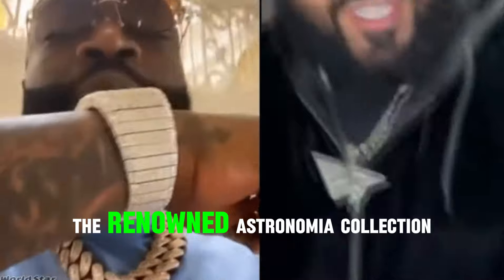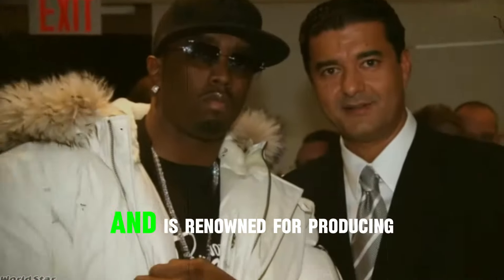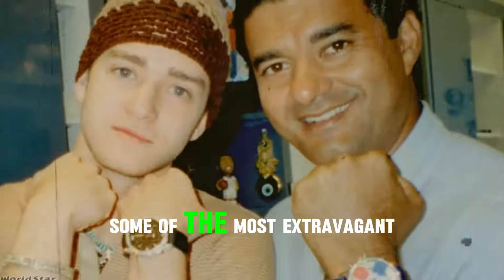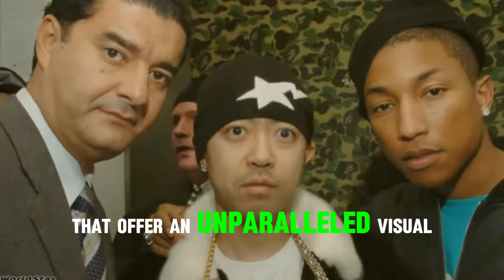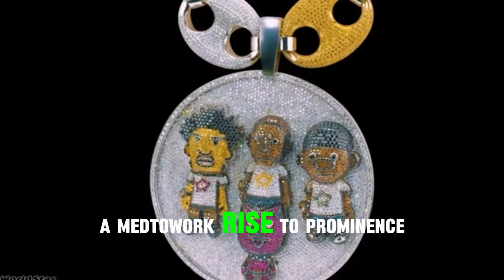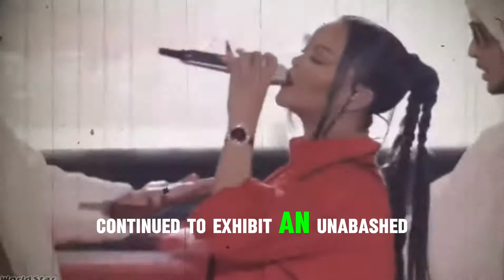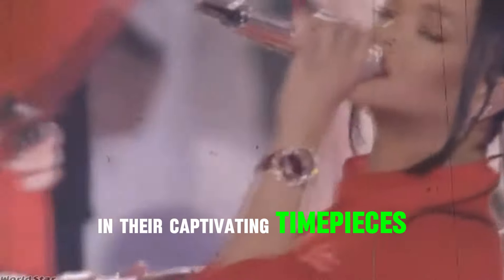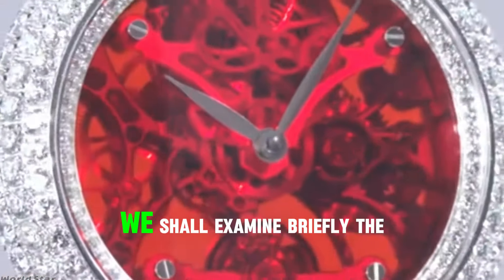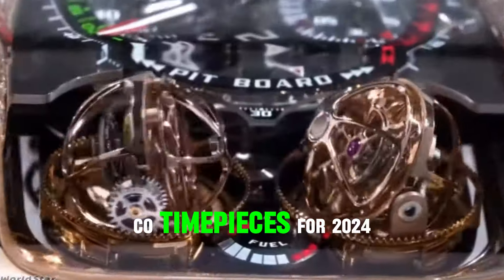In the 2010s, the renowned Astronomia Collection — adorned by celebrities and renowned for producing some of the most extravagant high-complication watches that offer an unparalleled visual spectacle — experienced a meteoric rise to prominence. Jacob & Co. continue to exhibit an unabashed sense of audacity in their captivating timepieces. We shall now examine briefly the 10 preeminent Jacob & Co. timepieces for 2024.